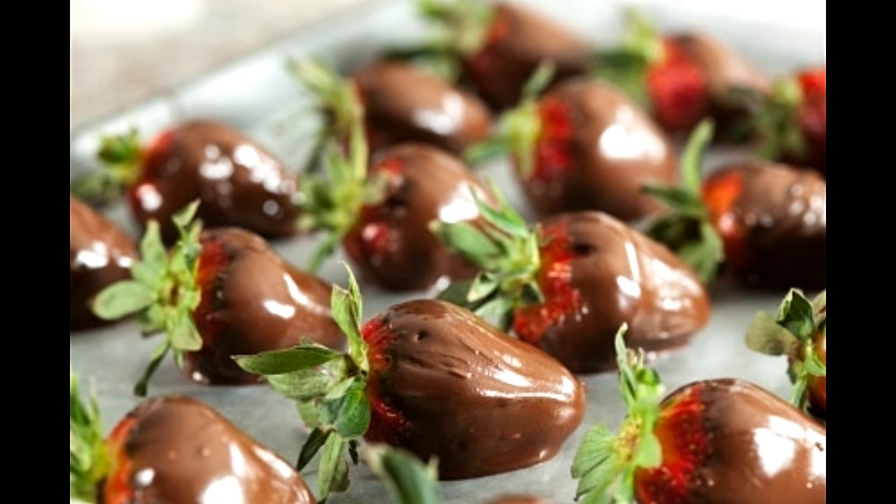Keep whisking as the chocolate melts. Once ready, remove the glass bowl from the heat before the chocolate turns thick. Dip the strawberries in and place them on a plate lined with aluminum foil. Keep the plate inside the refrigerator for 30 minutes and serve after dinner.